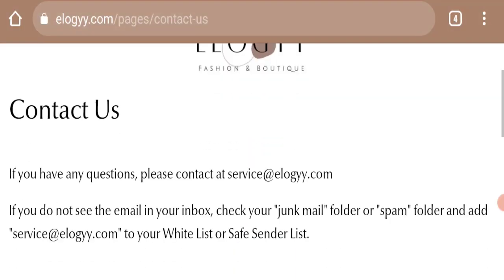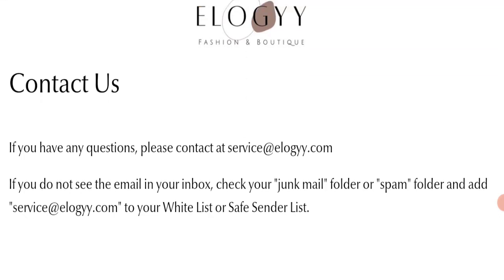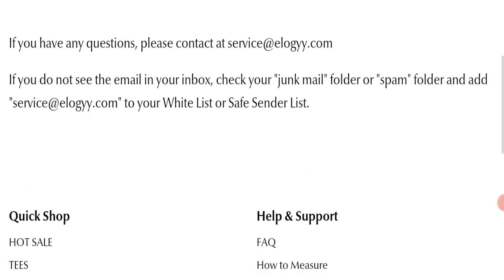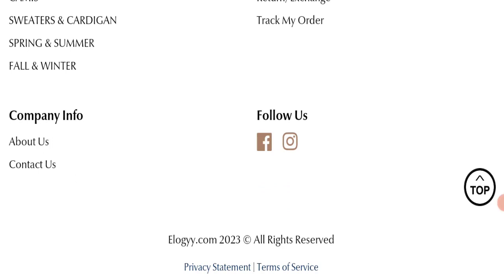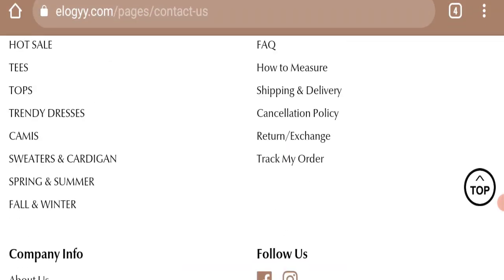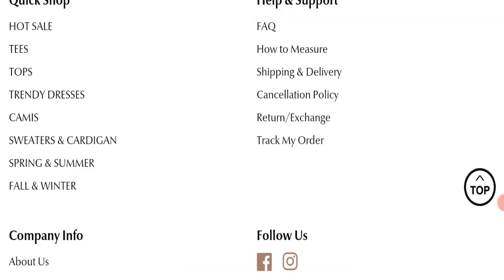Next, we will check the contact page of this website. On the contact page, they have mentioned their email address, which is service at log.com, and it is matching with the domain name — a good sign. If we talk about social media presence, we found that this website is active on social media platforms, but their fan following is not very good.